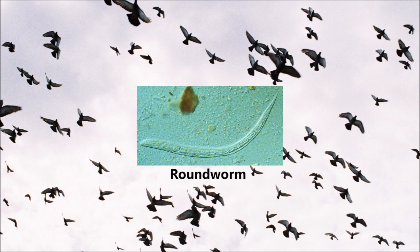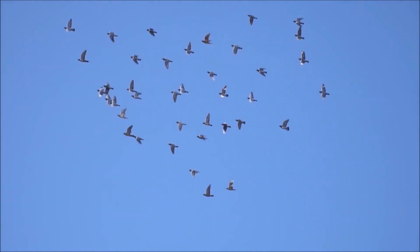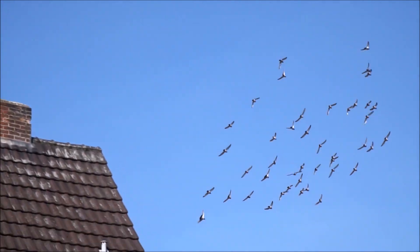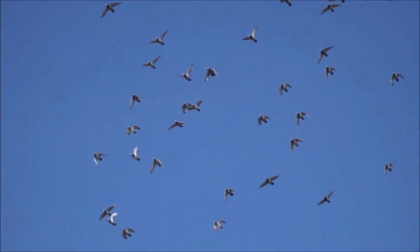Like hairworms, these worms are also residents of the pigeon's bowel, where they take nutrients the bird has consumed. Again, this is very likely to lead to poor flying or racing performance. As hair and roundworms are spread easily in the loft environment, cleanliness is paramount to help prevent transmission. Eggs are viable in the droppings for many months, but regular cleaning will remove them before they can be consumed by other pigeons.